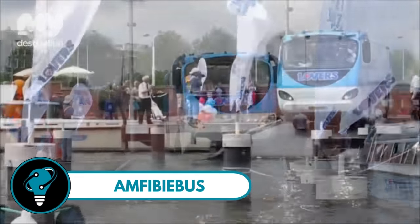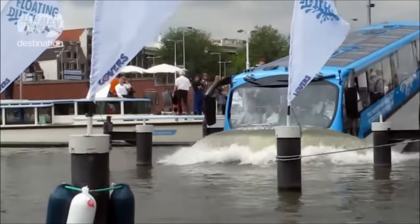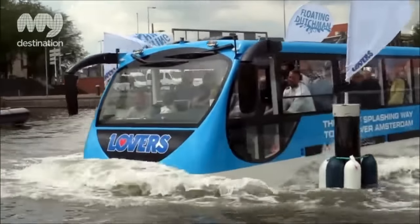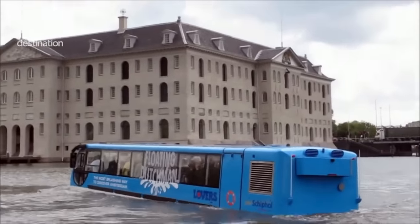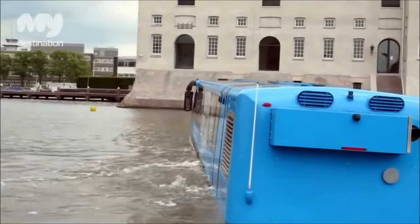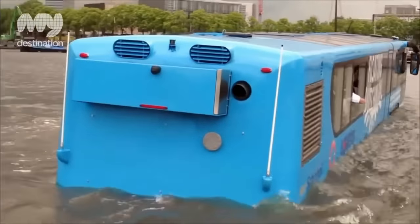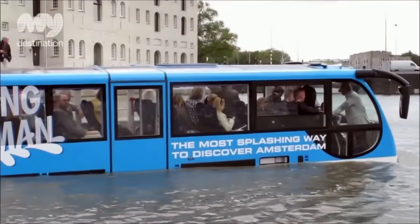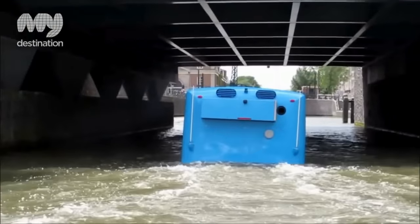The Amphibus is an extraordinary vehicle that blurs the lines between land and water travel. Envision yourself aboard a bus that seamlessly transitions into a boat, offering a captivating tour of Rotterdam like never before. This certified seaworthy vessel, with a capacity for 43 passengers, is based on a Volvo chassis and propelled by water jets, reaching speeds of up to 60 miles per hour on land.